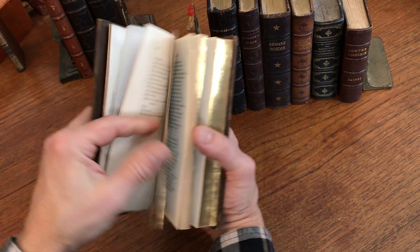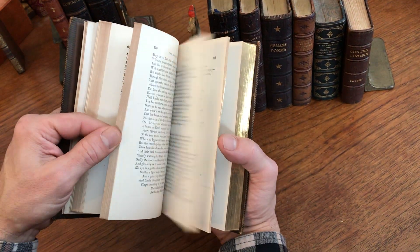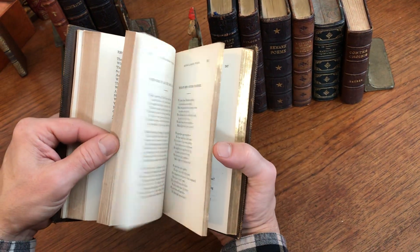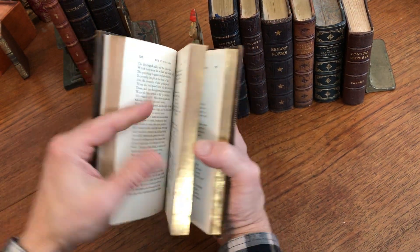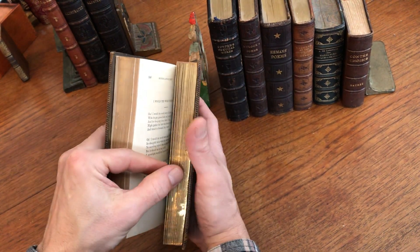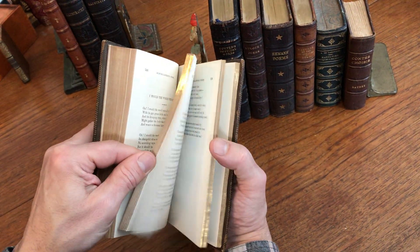The text remains very clean. The paper is still white and bright, so it's a quality paper — not a low-quality newsprint paper. All the edges, as I mentioned, are gilt, and we see that as we thumb through the book.